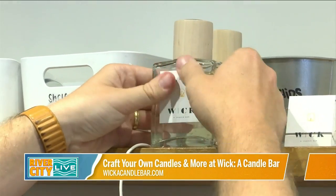Hey everybody, we are hanging out at Wick today and I'm here with Hampton, who is going to tell me everything we need to know about this really special candle bar — but candles is just the beginning.